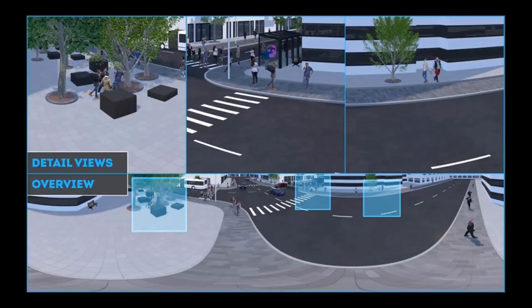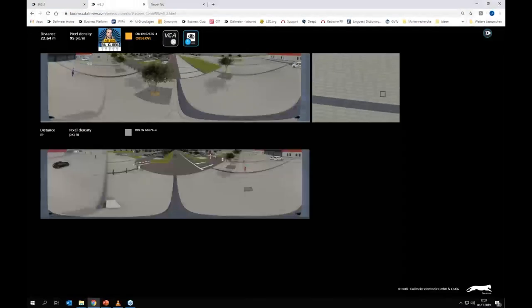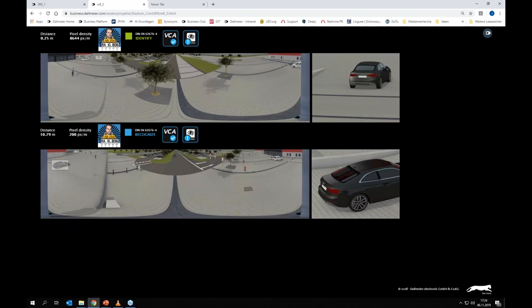Here is footage from in front of a football stadium in Regensburg. On the top you see the distance and pixel density, with the different levels — observe, recognize, identify. You can zoom in for a closer look. A very handy feature with Panomera systems is that with multiple systems installed in front of a parking lot, once the system finds another camera that gives a better view on a certain scene — like this black car for example — you can switch to the second camera and look at the situation from a different perspective and angle.